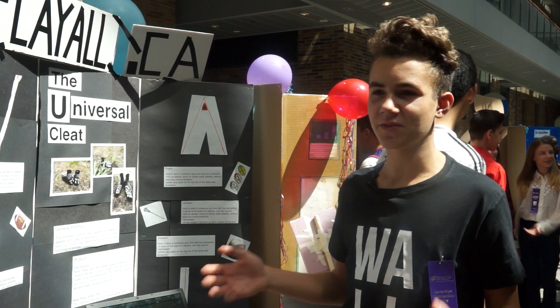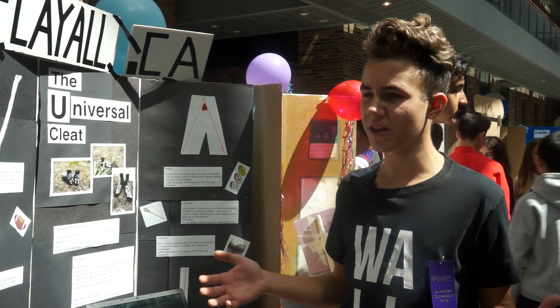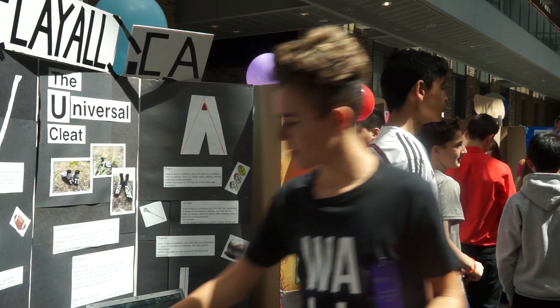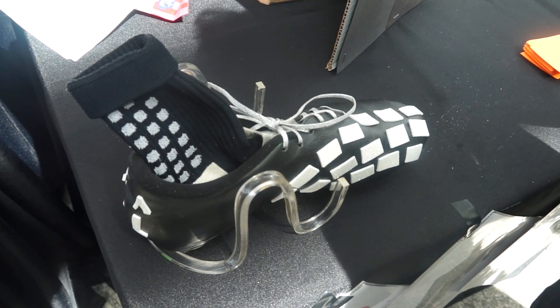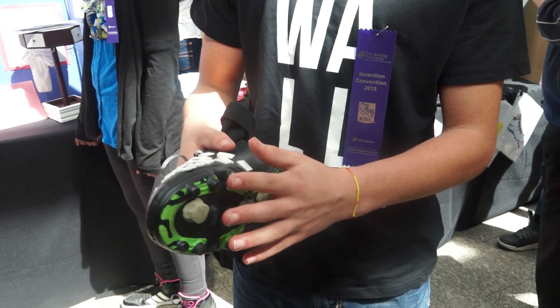We were challenged to innovate or invent some sort of product and we thought about something that would be relative to our own lives. We're all really into sports, so we came up with a universal sports cleat that could be used for 6 different sports.